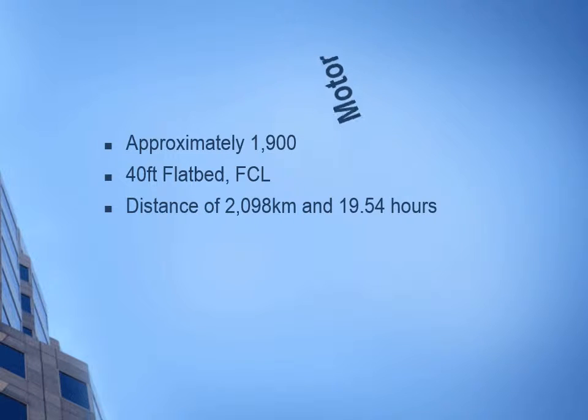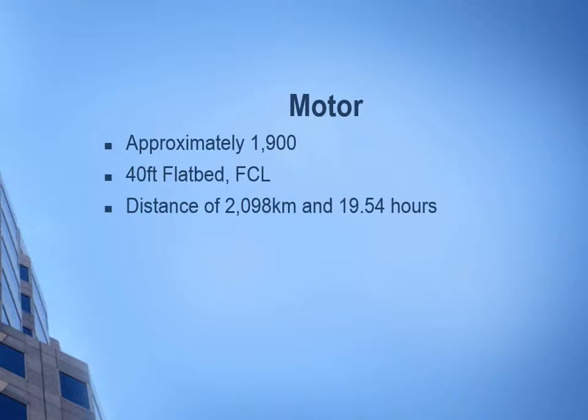Motor costs approximately one thousand nine hundred dollars on a forty-foot flatbed FCL. The distance was two thousand and ninety-eight kilometers and it took nineteen point five four hours.